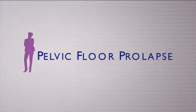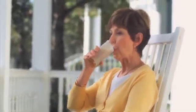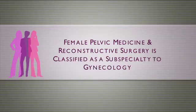Women's health is a complex, ever-changing field of medicine. From uterine cancer to pelvic floor prolapse to incontinence, millions of women are afflicted with urogynecologic conditions as they age. Treatment of these conditions is a very nuanced field. In fact, female pelvic medicine and reconstructive surgery is classified as a subspecialty to gynecology.